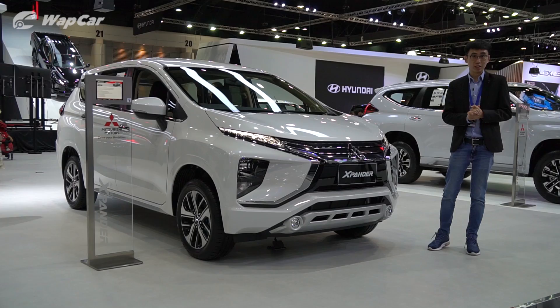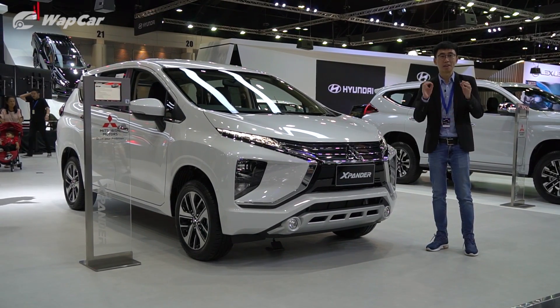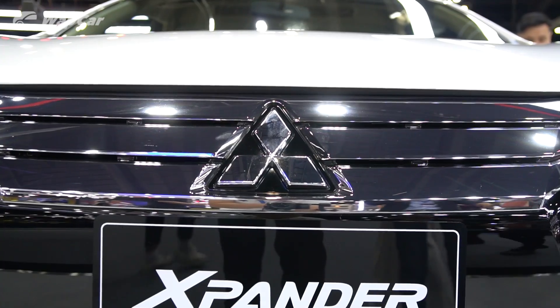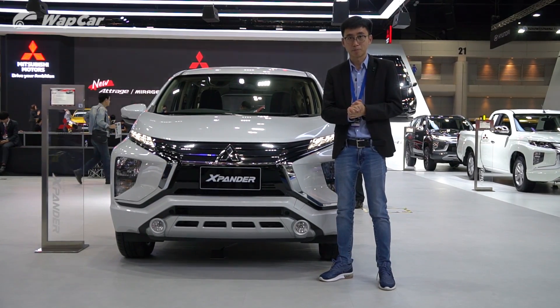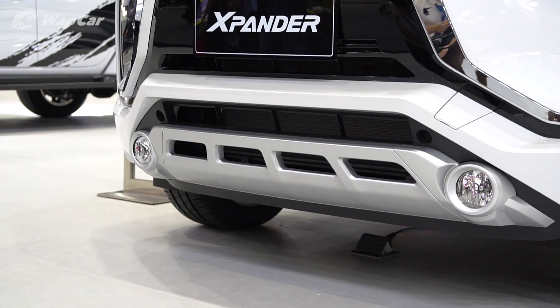The Xpander made its global debut in 2017 and the market went crazy for it, especially in Indonesia, becoming the second best-selling car in Indonesia in 2018. Mitsubishi Motors Malaysia has announced they will finally launch the Xpander in Malaysia following positive market sentiments surrounding the car. It will hit local showrooms sometime in 2020 as a CKD unit.